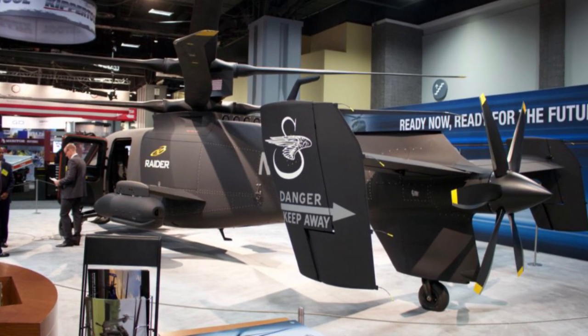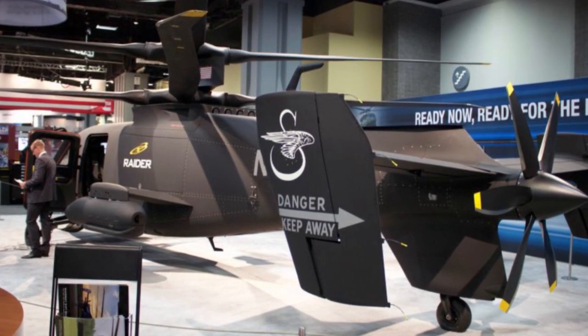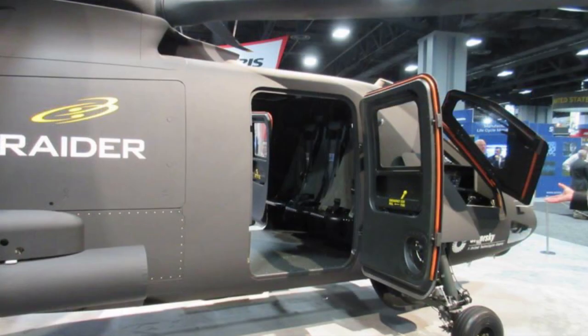Sikorsky is already pitching this thing towards the Special Forces guys. Looks like they put stiff counter-rotating blades with a pusher prop on the back. And how does it work? Pretty good. That's how you do it if you want maneuverable and super fast. Like you would know. Let's take a look at some specs.